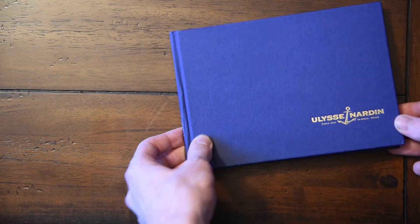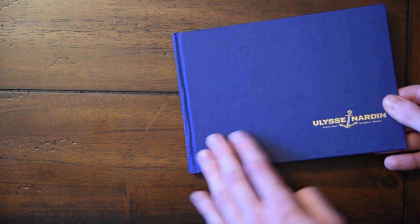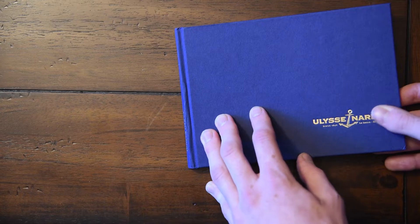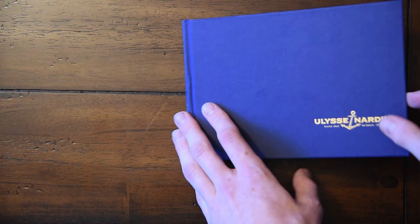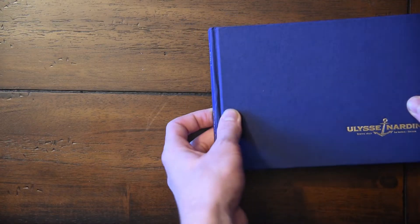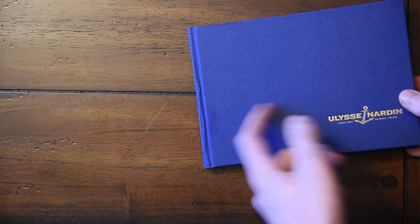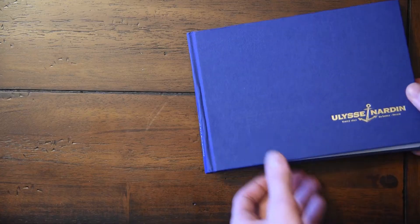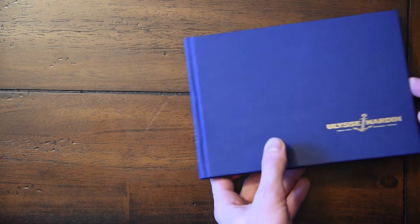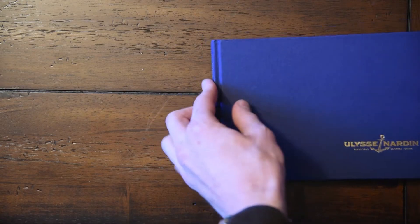This Ulysses Nardin catalog has a very fine hardcover — fine meaning small-grained, but it's also pretty fine. It has a more fabric-y texture, makes a nice noise, and it has a blue and gold theme, which is the color theme of this catalog. It even has a sort of yellow binding, which I find to be a very nice touch.